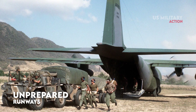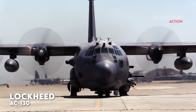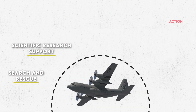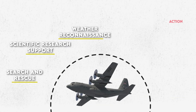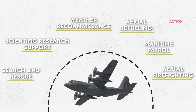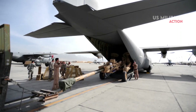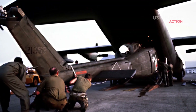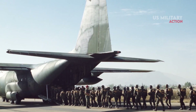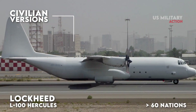The versatile airframe has found uses in a variety of other roles, including as a gunship (AC-130), airborne assault, search and rescue, scientific research support, weather reconnaissance, aerial refueling, maritime patrol, and aerial firefighting. It is now the main tactical airlifter for many military forces worldwide. More than 40 variants of the Hercules, including civilian versions marketed as the Lockheed L-100, operate in more than 60 nations.